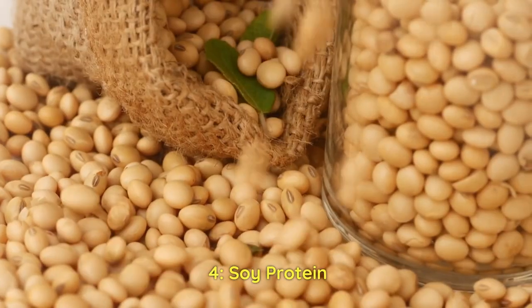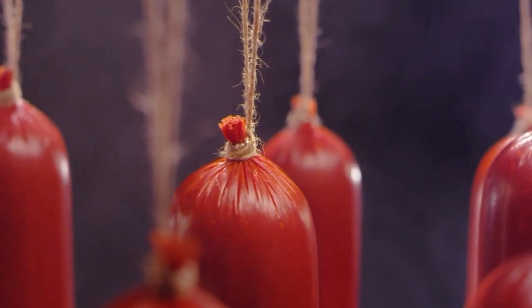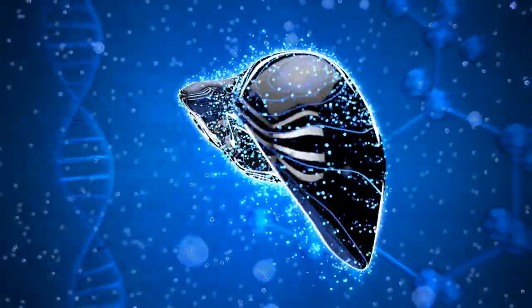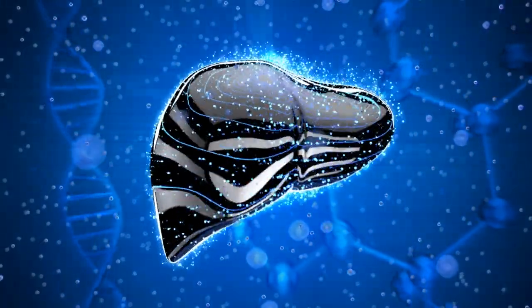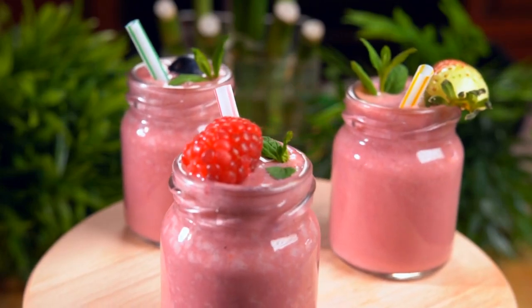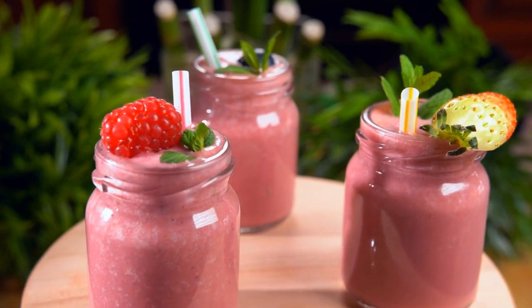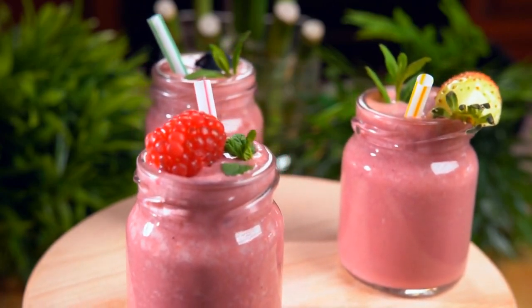Number 4: Soy protein. Soy protein isolates are among the worst dietary additives you can put in your body. These are highly processed, low-cost plant proteins derived from GMO soybeans grown with high levels of glyphosate, a hazardous pesticide that is damaging to the liver. Soy protein isolates are employed in the manufacture of protein bars, diet smoothies, ready meals, phony vegetarian meat patties, and even some baby milk formulae. Soy is one of the primary causes of hormonal imbalance in both men and women, producing liver inflammation and visceral weight gain.